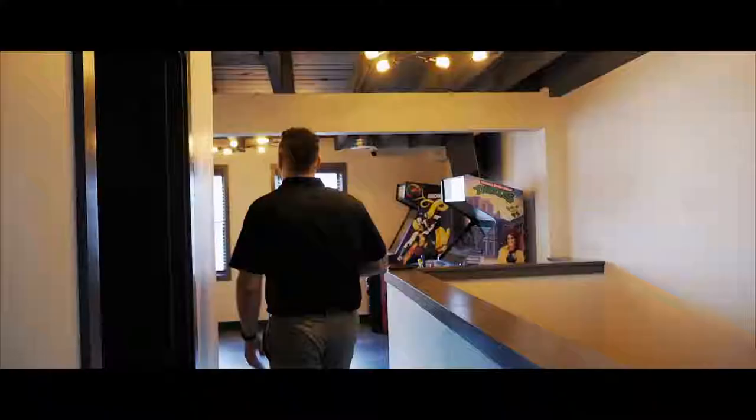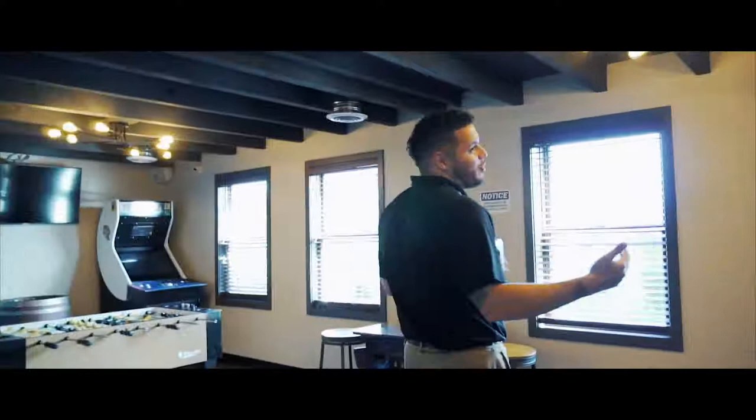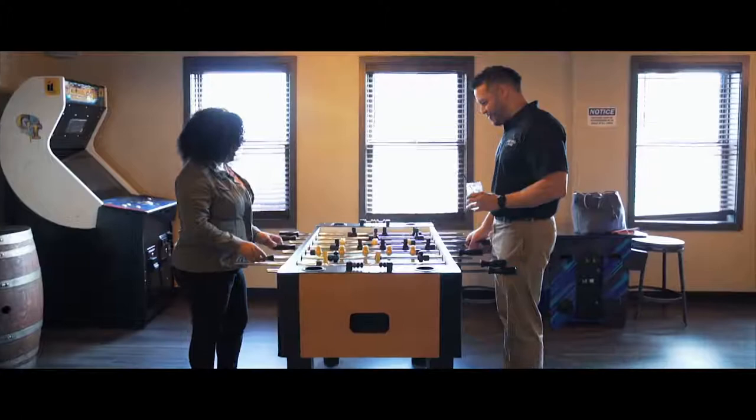This is what we call the adult playground. It's very different — we wanted to give people something to do when they're drinking. This is the game room. We'll have some sports on both TVs. We've got Mortal Kombat, we've got Ninja Turtles over there behind you. We have a foosball table, Golden Tee, Simpsons.